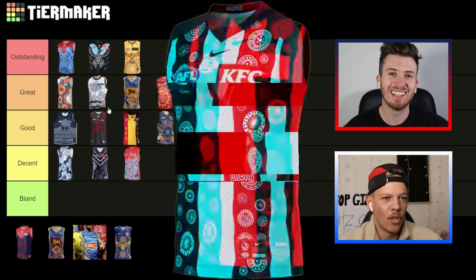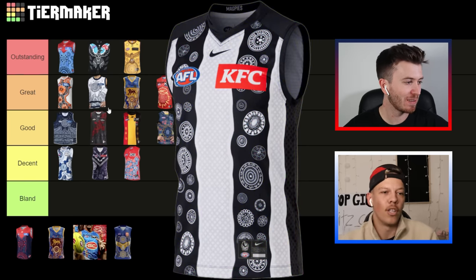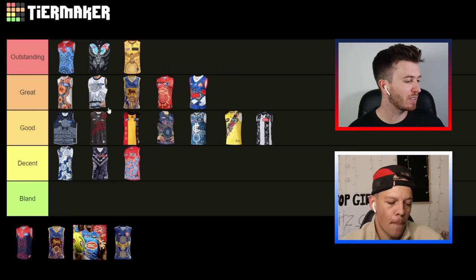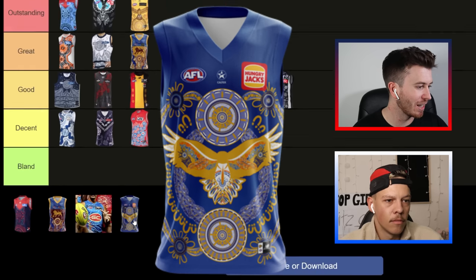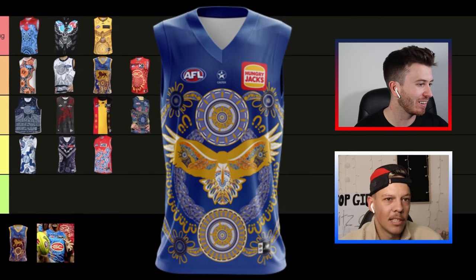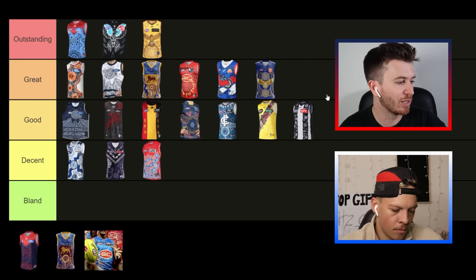I reckon the Pies go in 'good'. I like the 'less is more' — the whole jersey just looks sick in my opinion. I can't actually tell you what all those symbols are, but I definitely see the meeting places on each side. West Coast Eagles — I actually like how symmetrical it is, zooming in now. I'll put it in 'great'. Yeah, the Eagles can go 'great', that's a good spot.